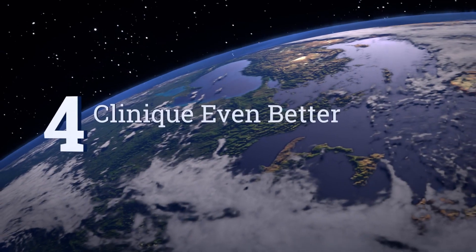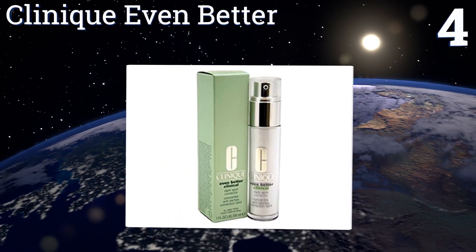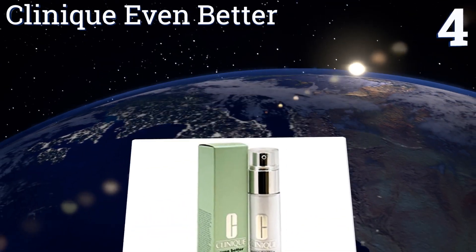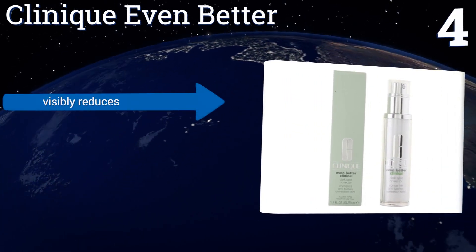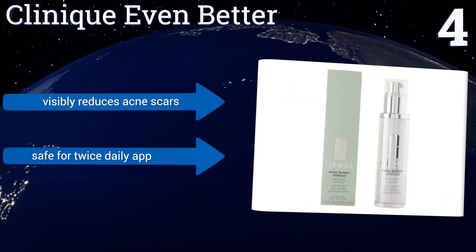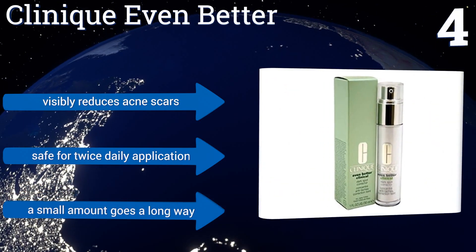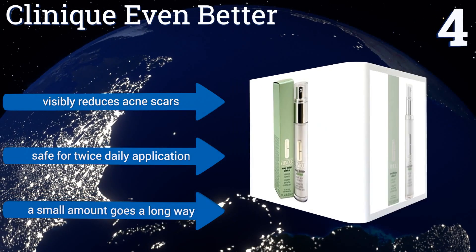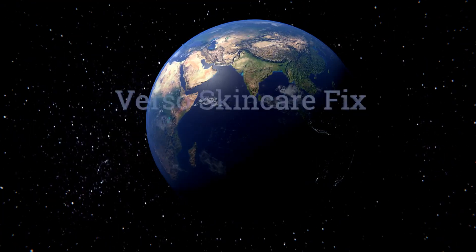At number four, the versatile Clinique Even Better is a clinically proven layering serum that can be used on your face but also works well for the back of the hands and the neck and chest areas of the skin that normally see a lot of sun. It can lighten skin by one or two shades in four weeks, visibly reduces acne scars too, and is safe for twice-daily application. A small amount goes a long way.